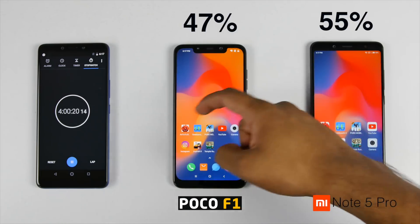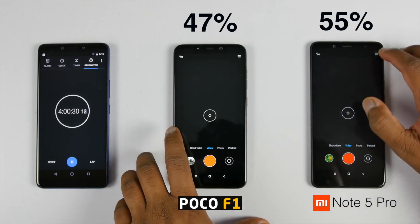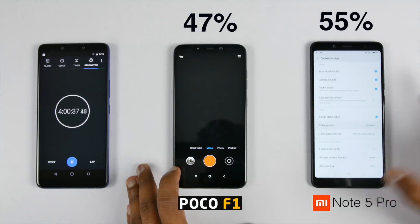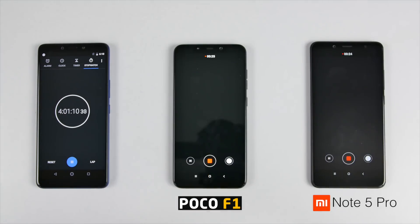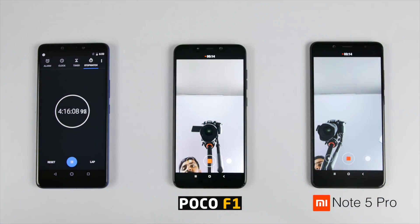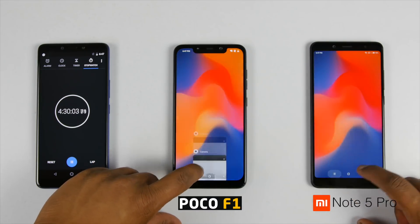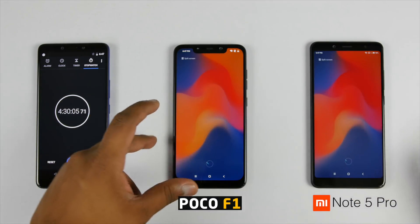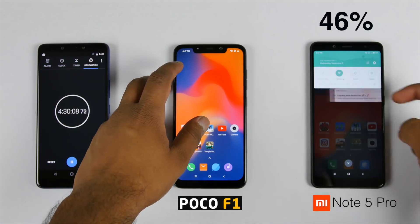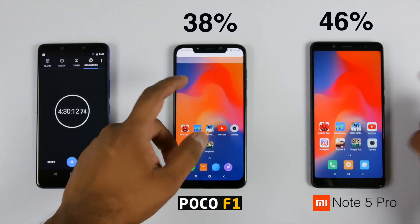It's time to move on to the camera application now for 30 minutes. I started recording 1080p videos since 4K video support is still not available for the Redmi Note 5 Pro. After 15 minutes I started recording from the front camera. 30 minutes later, battery on the Redmi Note 5 Pro is at 46% whereas it's 38% on the POCO F1 — still an 8% difference.